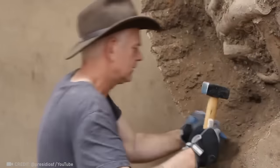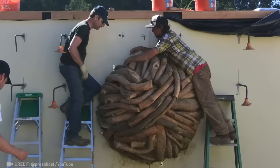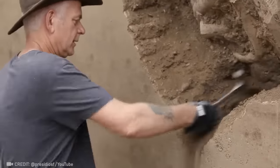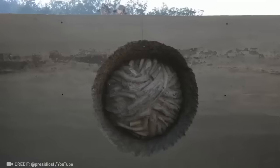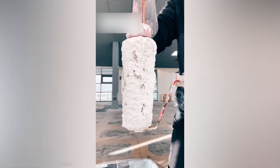An artist created an incredible sculpture using nothing but trees and clay. Just one second and the roller is ready for new paint.